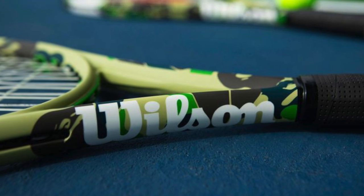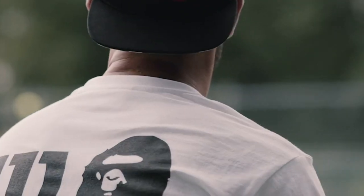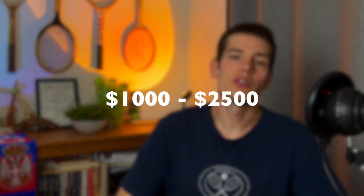At number eight is a collaboration between Bathing Ape and Wilson. For all the hypebeasts watching, you're probably familiar with Bathing Ape — a super hyped brand whose releases get snatched up very quickly. They've only produced 300 of these special edition rackets, which come with a really cool camo paint job and the Bathing Ape logo throughout the design. They'll cost you anywhere between $1,000 and $2,500 depending on availability.